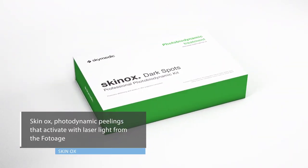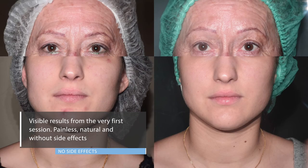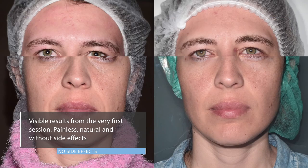that activate with the low-level laser light emitted from the Photo Age. The results are visible from the very first session — painless, natural, and without side effects.